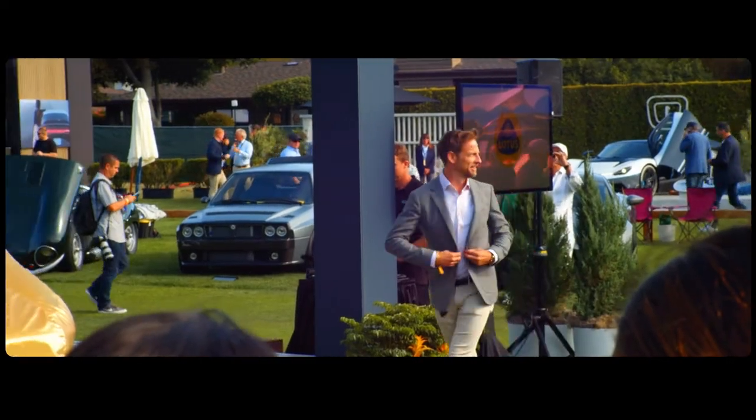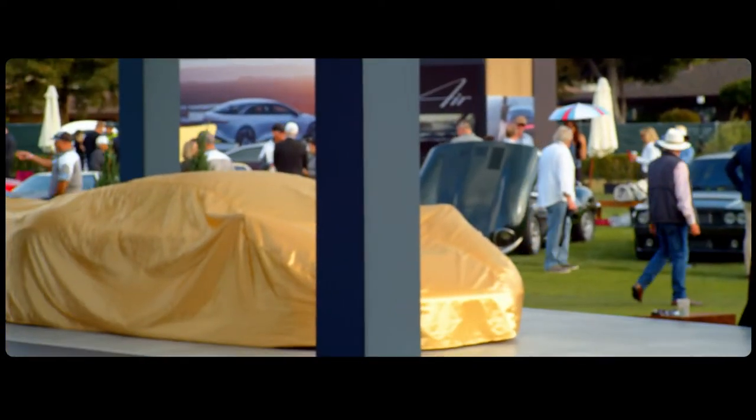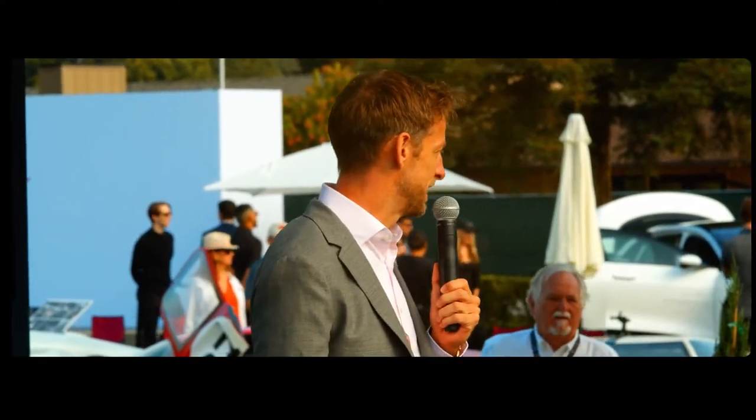Mr. Jetson Button, I know you've got a project over here that you've been working on. We've been working on this very exciting project, Radford — coach building — and we've been lucky enough to work with Lotus on this project, hand in hand.